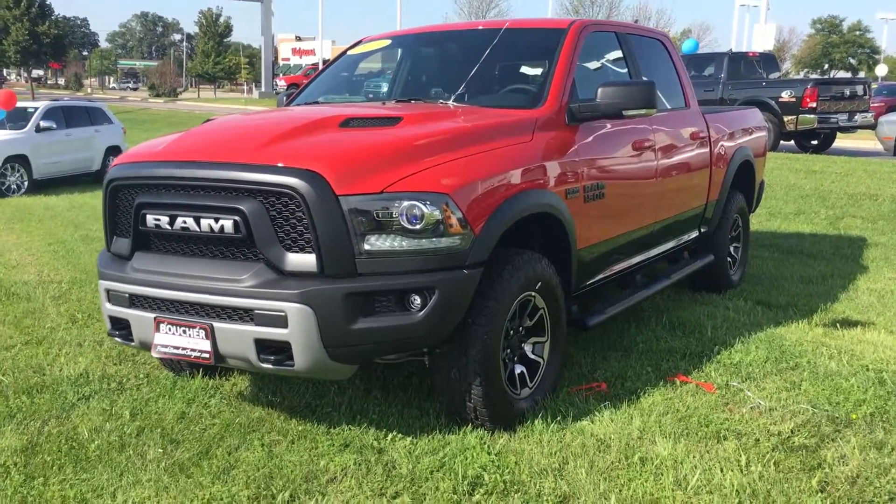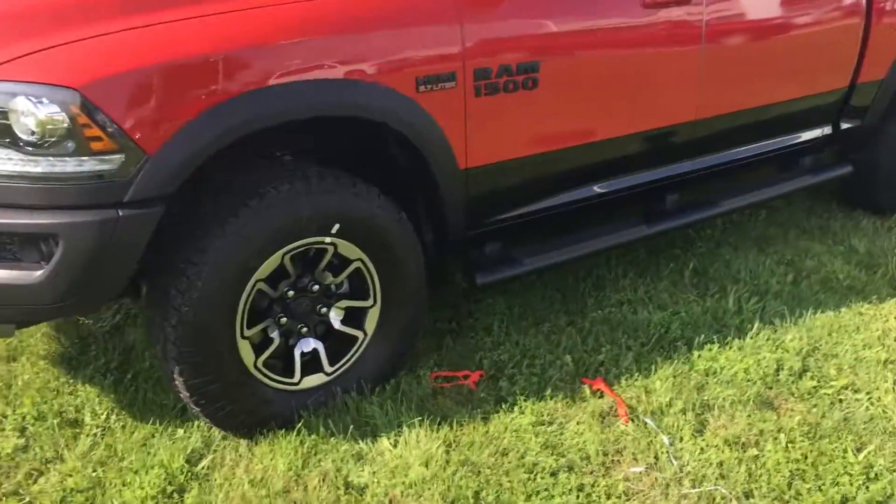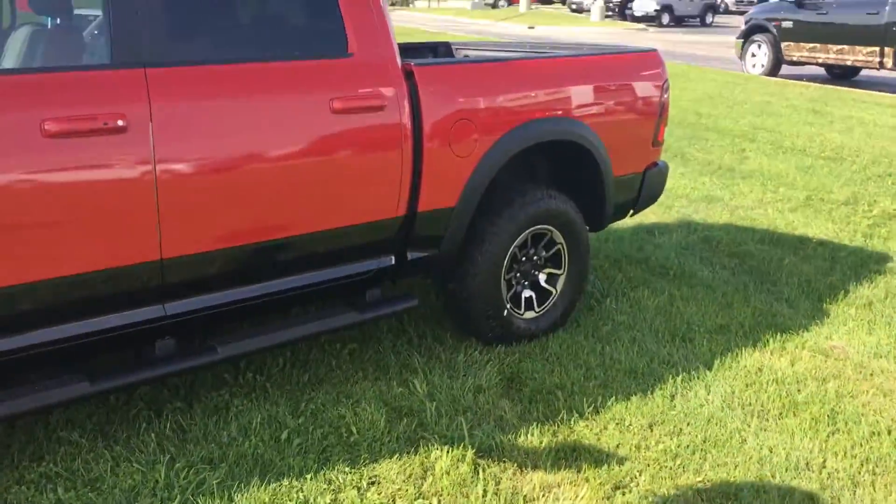Hi Jake, this is Steven at Frank Boucher Ram in Janesville. I just wanted to give you an up-close look at the Ram Rebel you were looking at. You'll see the nice off-road aggressive stance that the truck has.